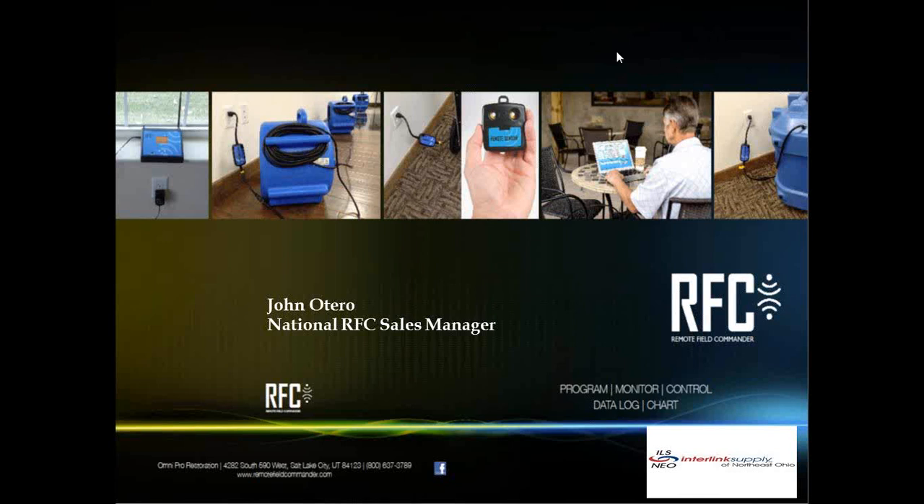Good morning. This is John Otero. I'm the National Remote Field Commander Sales Manager, and I want to thank you for your time. I know your time is priceless, so for you to spend with us, we do appreciate it. I'd also like to thank Dan Griffith with Interlink Supply of Northeast Ohio for sponsoring this event.